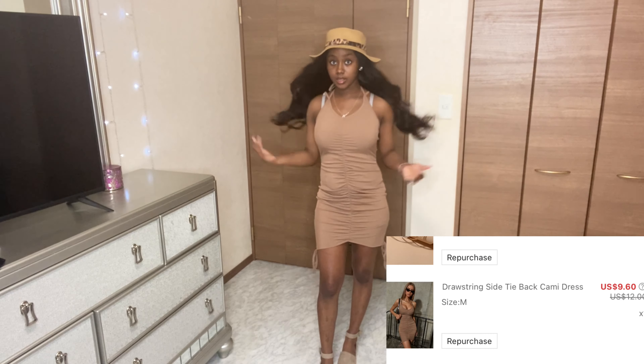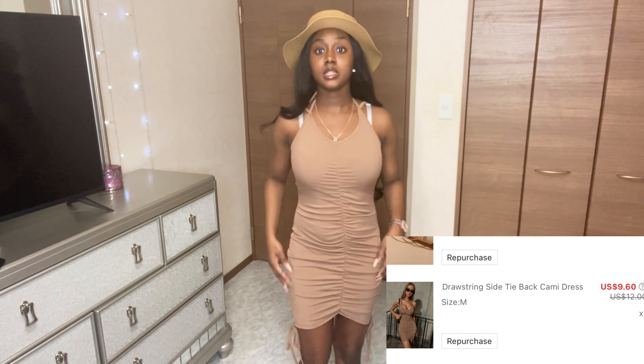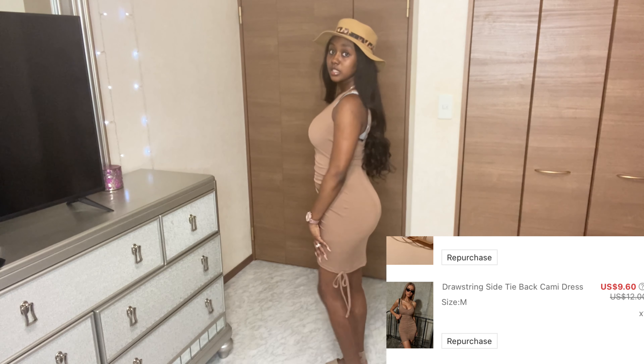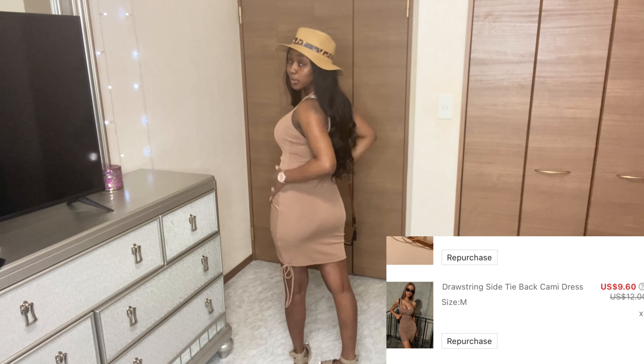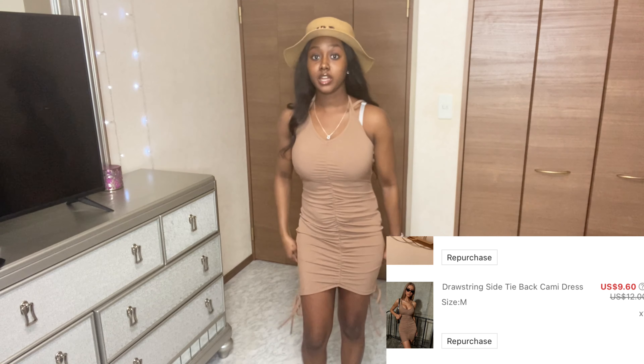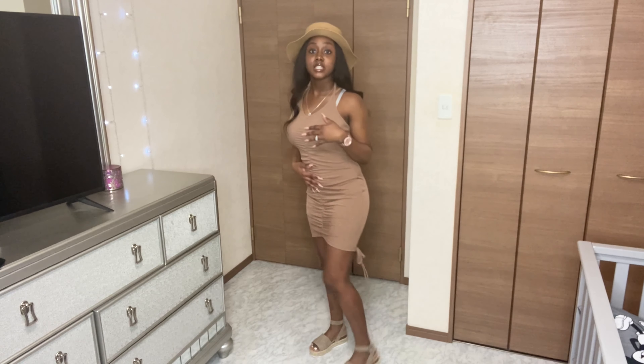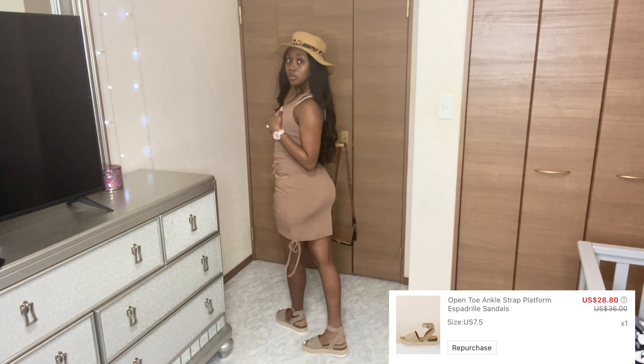My first outfit - I got this little brown dress. It's ruched in the middle and on the sides, and it's giving very much 'body body.' Very pretty, very comfortable, very good quality - actually pretty thick, not thin at all. I also got these cute little sandals. Dress is 10 out of 10, shoes 10 out of 10. This hat though is made very cheaply - dumb buy.